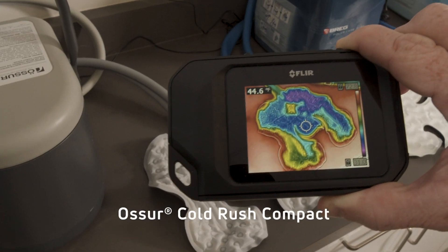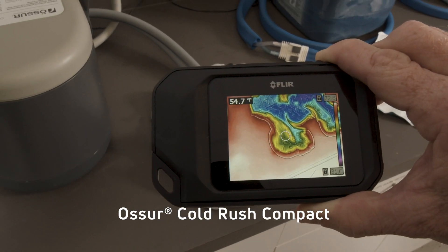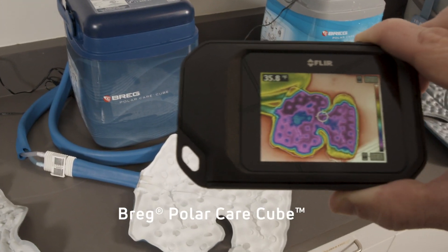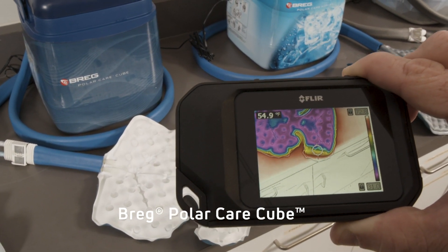The first thermal image is of the Osir ColdRush Compact. Immediately, we can see a wide area of temperature variation from one part of the pad to the other. Second, we see the Bregg PolarCare Cube. Temperature range seen here is between 35 and 59 degrees from pad center to the outer edge.